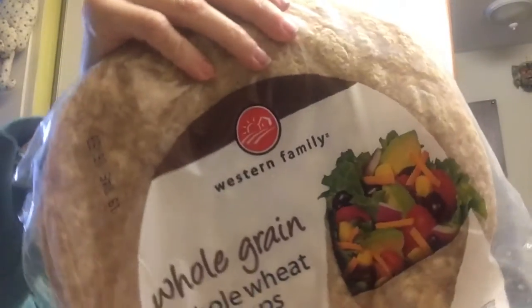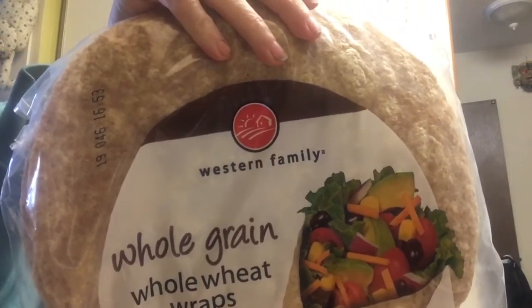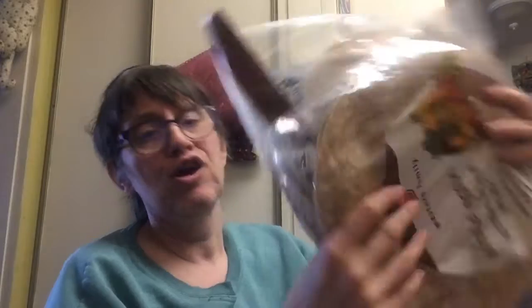This next bag is very, very heavy. On top, I thought I'd try these because sometimes we might want something different to eat. We have tuna and stuff so I thought I'd get a couple of them — they're wraps. We're going to make them up. There are eight in each package. These are two packages of Western Family whole grain whole wheat wraps.